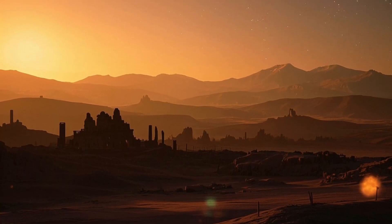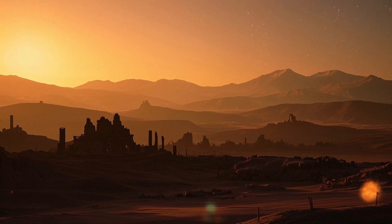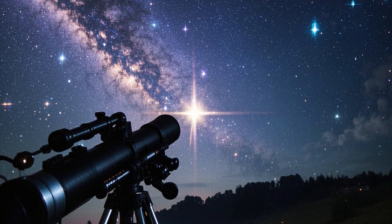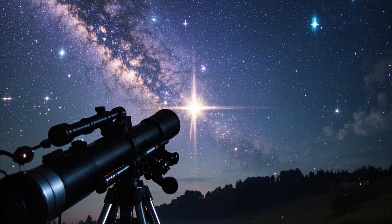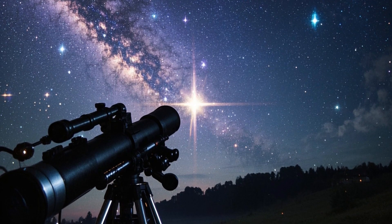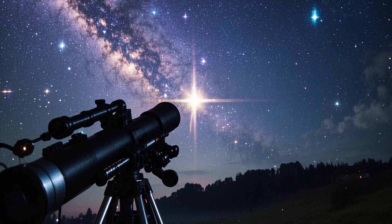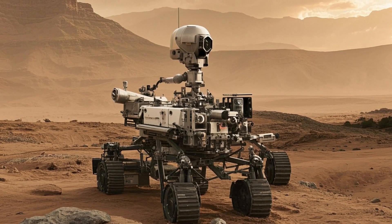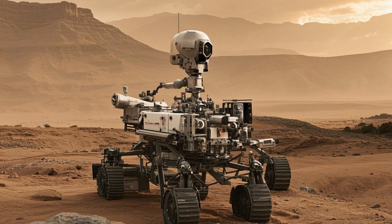In 2013, Curiosity made a groundbreaking discovery when it found evidence of an ancient stream bed, indicating liquid water once flowed through Gale Crater. The rover also detected clay minerals, which only form in the presence of water, reinforcing the idea that Mars had an environment potentially capable of supporting life.